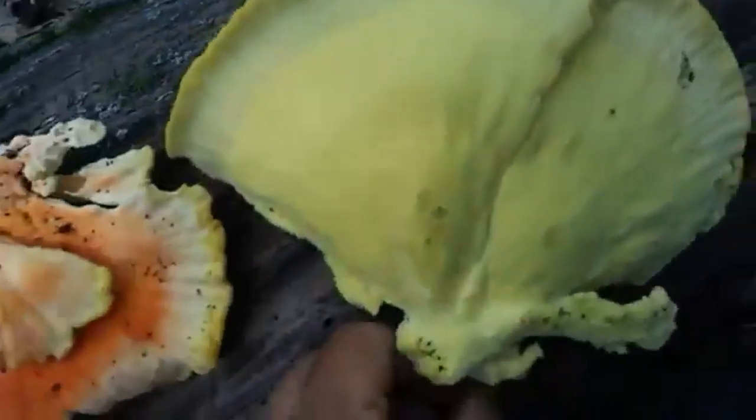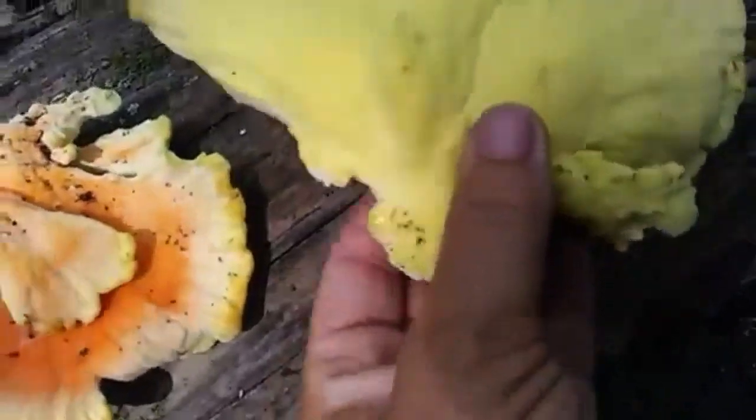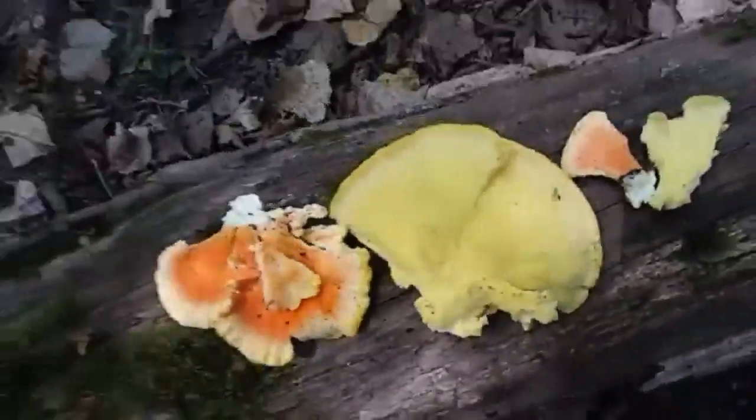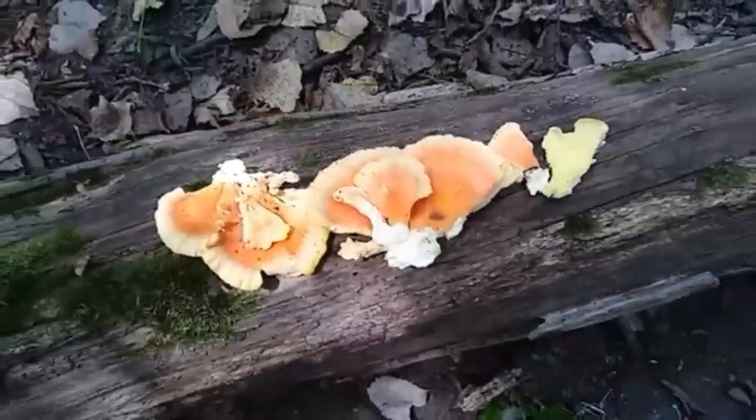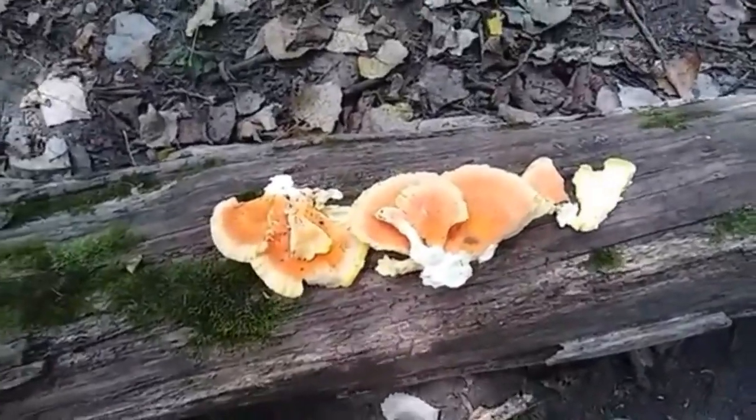It looks like there's more growing or trying to grow up underneath there. An absolute ton — I have never seen these before. I cannot wait to find out what these are. Please let them not be poisonous, please! They're gorgeous. I'm gonna put them in the bag and find out what they are.